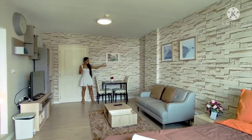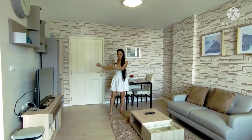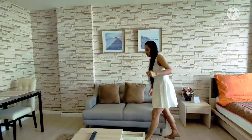When you walk in you see this dining area, and then there's a couch and a TV. Nice couch — it's comfortable.